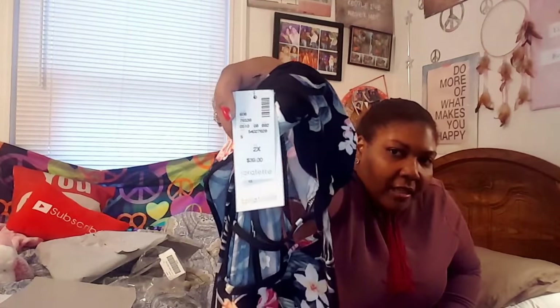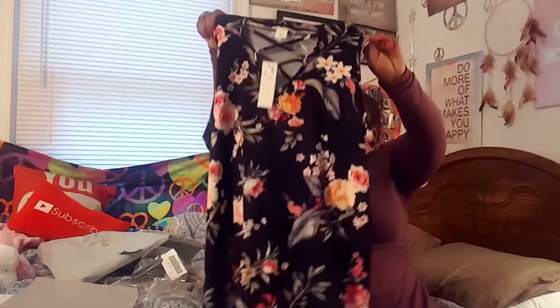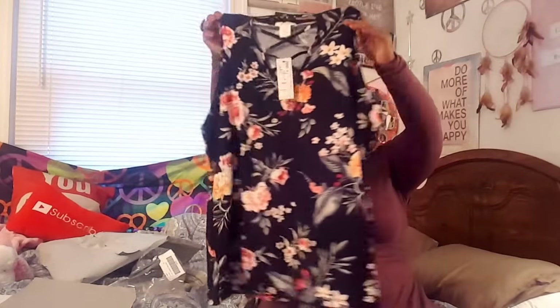This is in a size 2X. The original price is $39, but y'all know your girl didn't pay that. It's sleeveless. I might not take this on my vacation — I just bought this because I like it and it was on clearance. All these items were on clearance. Stay tuned because it's going to be a try-on. That's my thing now — I'm doing try-ons with every video.